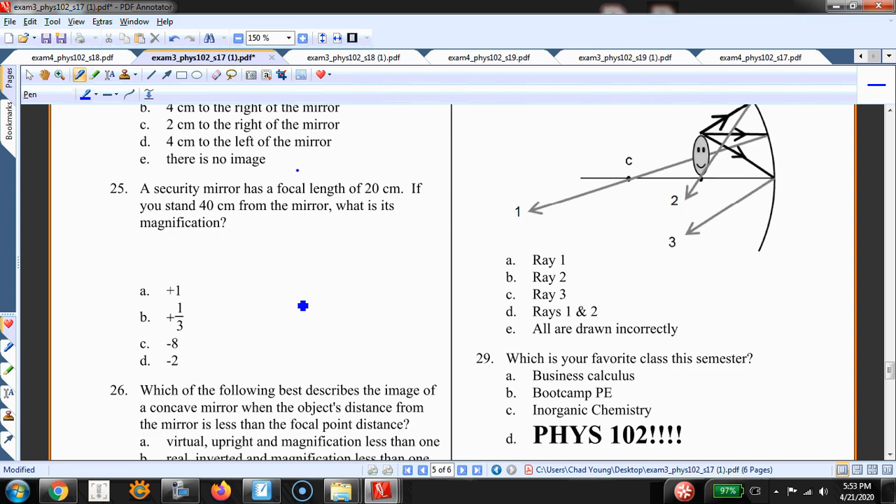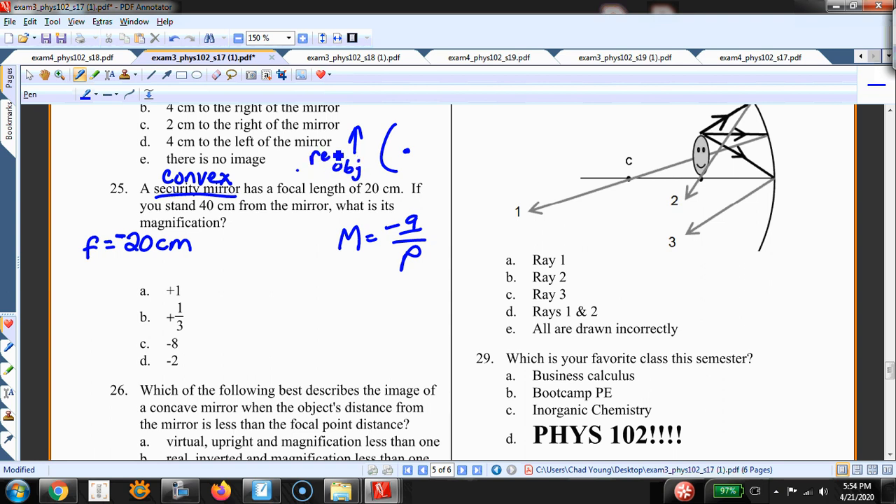Let's look at number 25 — a good example where you use the mirror equation. I'm looking for the magnification: m = -q/p. I'm given the focal length of 20 cm, but I need to realize this is actually negative because this is a security mirror, which is always a convex mirror. A convex mirror gives a larger field of view with smaller images. A convex mirror has a negative focal length — its focal point is on the virtual side of the mirror.